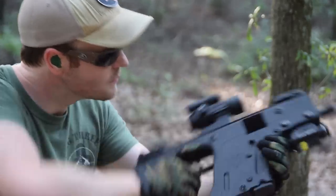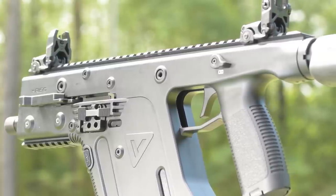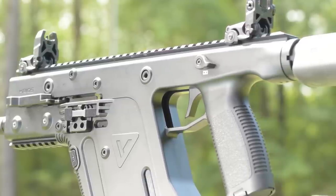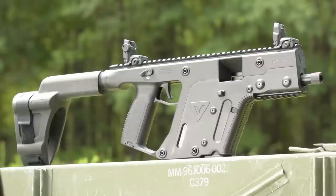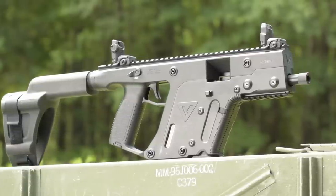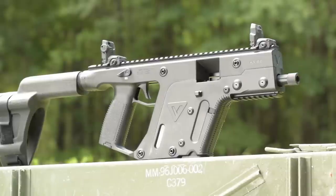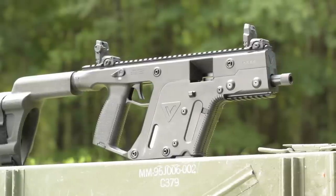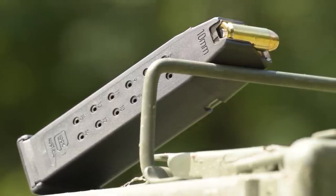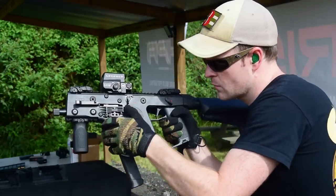What separates the Vector from other carbines is the hard-hitting nature of its 10mm Auto round combined with a soft-shooting recoil mitigation system. This combination makes the gun suitable for home defense against both two-legged and four-legged aggressors. With the proper loading, the 10mm Vector could effectively stop even medium-sized bears in North America. So what's holding it back? Capacity. The largest magazines available for the Vector hold only 15 rounds of 10mm Auto.